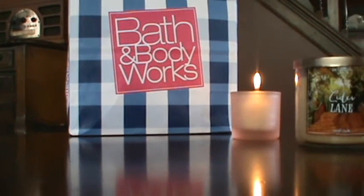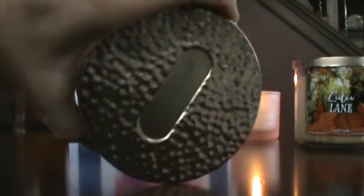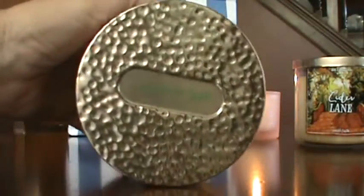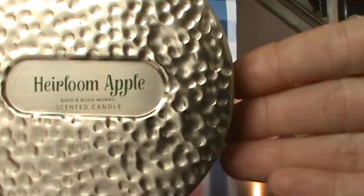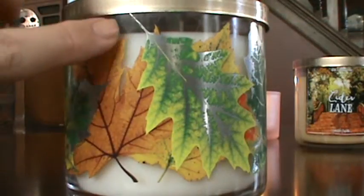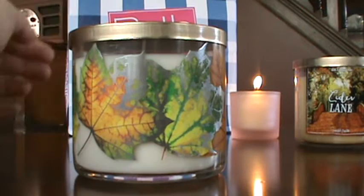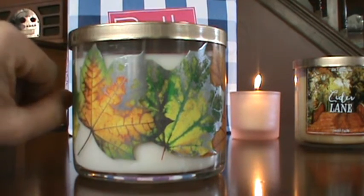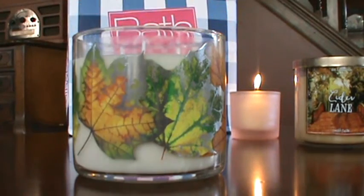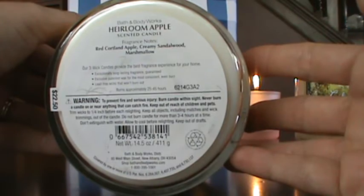The next couple ones have really beautiful hammered lids in a bronzy color. This one is Heirloom Apple — you can see the name is on the top because the sides have these beautiful fall leaves. I'm just knocked out by this in a good way. This smells so good. Heirloom Apple — I've been really in the mood for apple scents lately. It says red Cortland apple, creamy sandalwood, and marshmallow. That just sounds amazing to me.